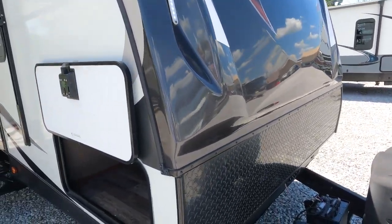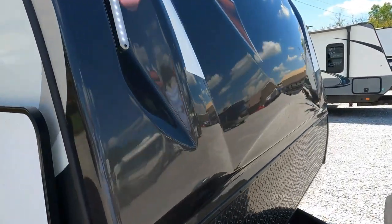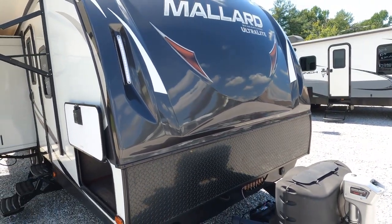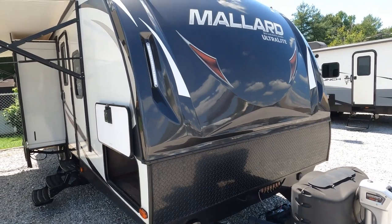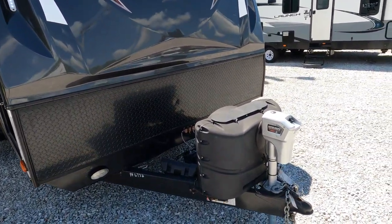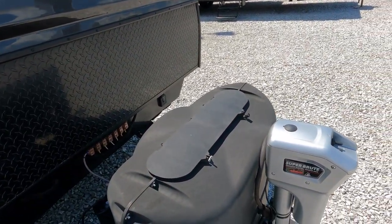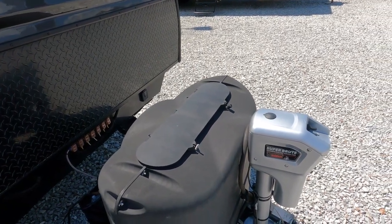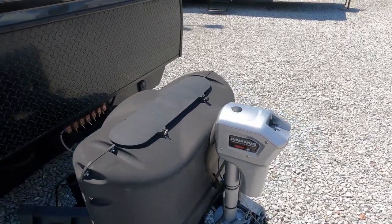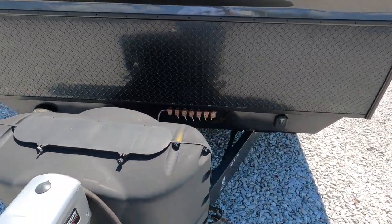If you want to know if you've got a well-built camper, look up there and see if you've got a top to your outside bay. This cap on the front makes it more aerodynamic, helping your fuel mileage when towing. Look at this huge Super Brute power tongue jack — this thing is like a 5,000-pound tongue jack. That thing is a monster; it could probably pick up a pickup truck.